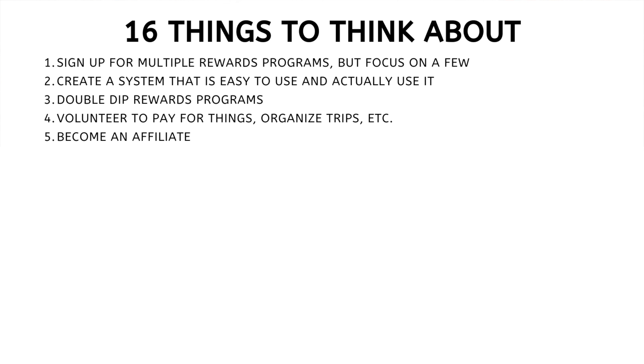Number four: volunteer to pay for things — organize trips or something else. Be careful here, but if you're someone who is organized and likes to plan trips, volunteer to take that on for your group, if you know the people and know they'll pay you back. If you're traveling with five, ten, twenty or more people and you volunteer to pay for everything, you can really stack up the rewards points. Obviously make sure you know and trust the people you're traveling with.